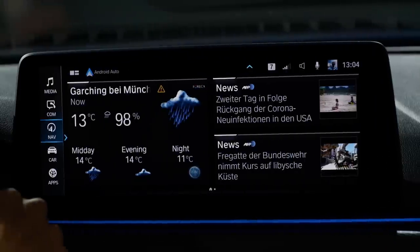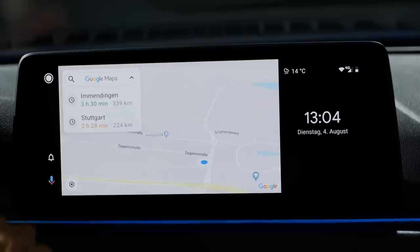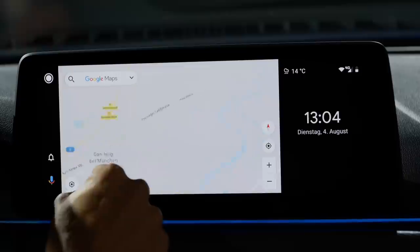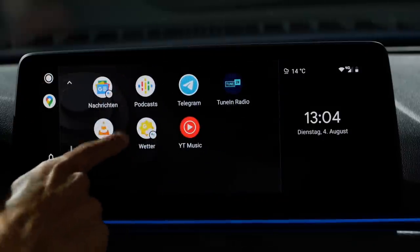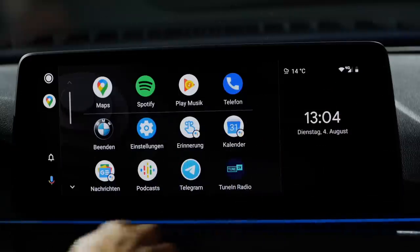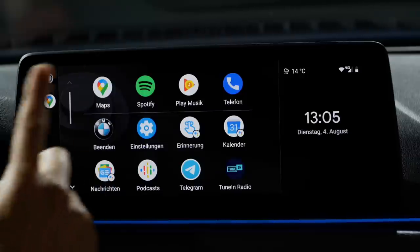Switching to an Android phone shows the Android Auto symbol in the top part. For the very first time in a BMW 5 Series, you can see Google Maps integration directly and the full Android Auto interface. This works very flawlessly. BMW will roll it out to all OS7 systems — if you have the big screen and OS7, it can also be retrofitted to your existing vehicle.